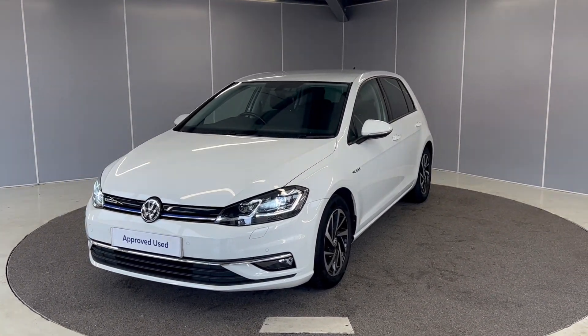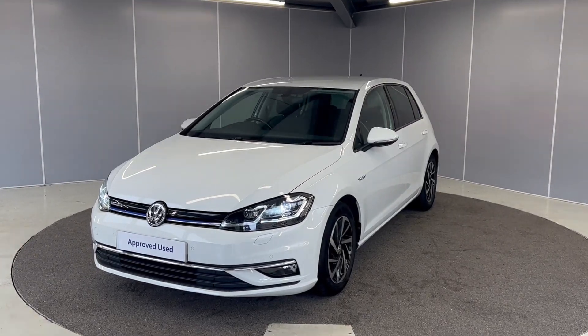This car has just landed with us so it's not been through our body shop. I'll just give it a quick wash so we can get this on here for you.